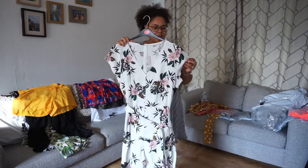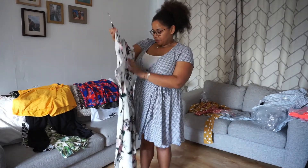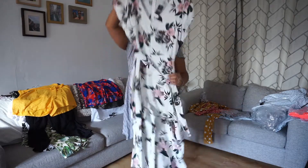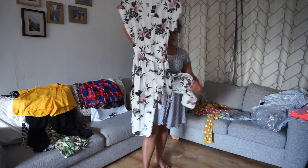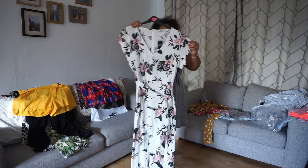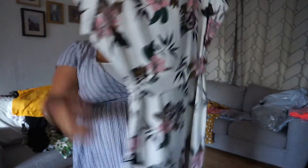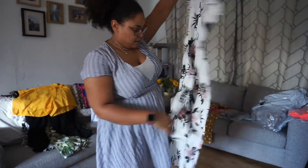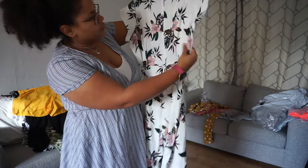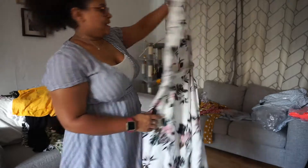Next we have this — I think it's a linen blend. It's actually a jumpsuit. The crotch seems really low, not sure if that's just me. It's got a small cap sleeve. I really really like the print — that's really really nice. It has a tie here and it's really cute. There's a zip at the back as well.